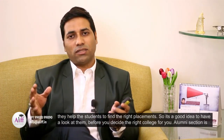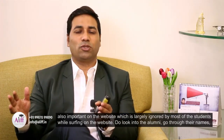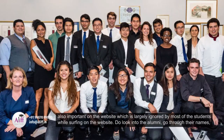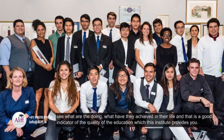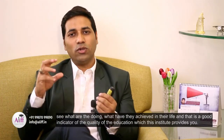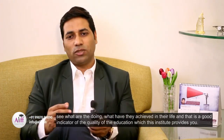The alumni section is also important on the website, which is largely ignored by most students while surfing. Do look into the alumni, go through their names, see what they are doing, what they have achieved in their life — that is a good indicator of the quality of education which this institute provides.